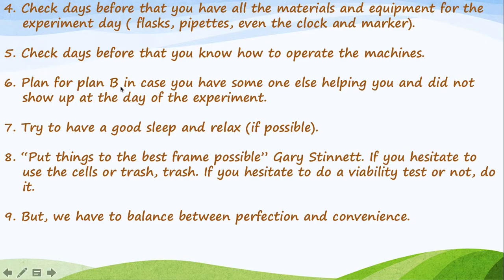Tip number six: plan a Plan B in case someone who is helping you doesn't show up on experiment day. This happened to me many times — I was depending on a technician, professor, or researcher to help me. I'd add the drug, wait three or seven days, and then no one showed up because someone was sick or had to cover a lecture. So ask yourself: can I do the experiment alone? Can I operate the machine? Is there anyone else who can help?